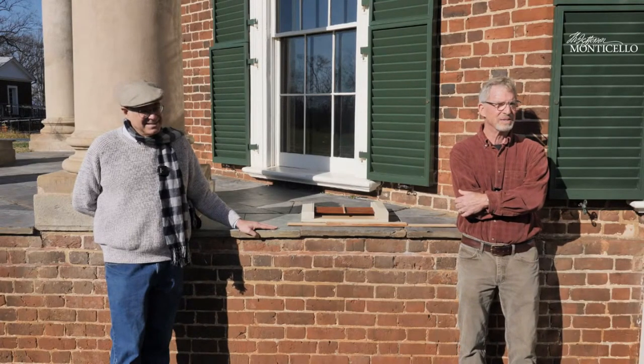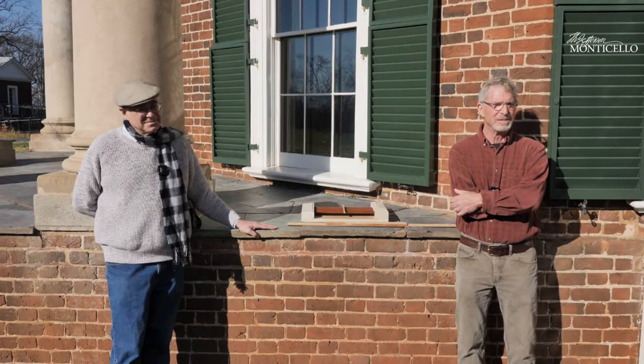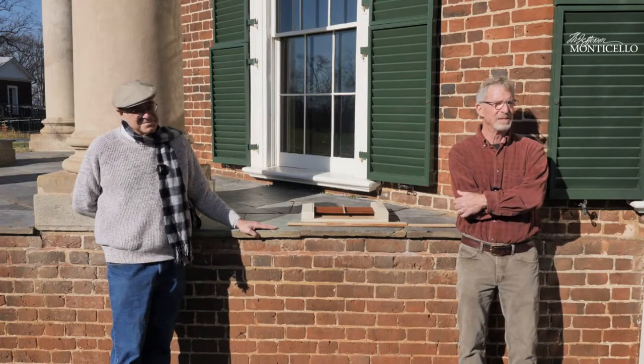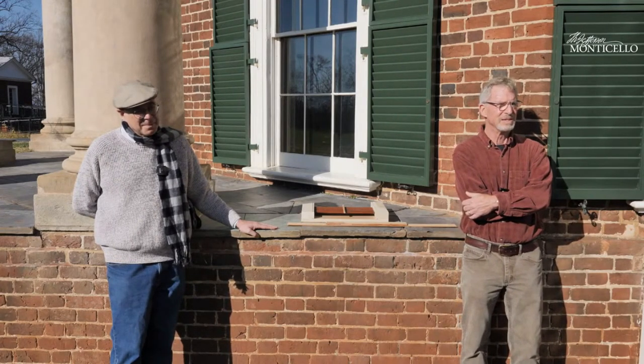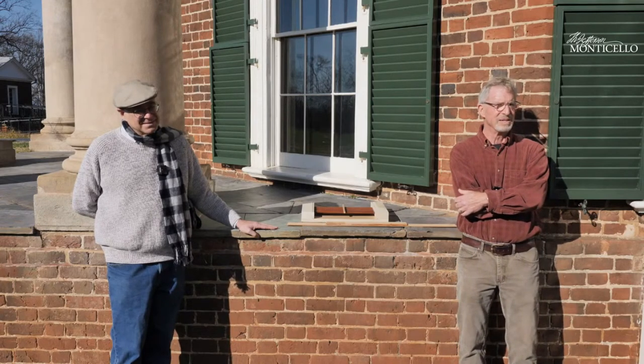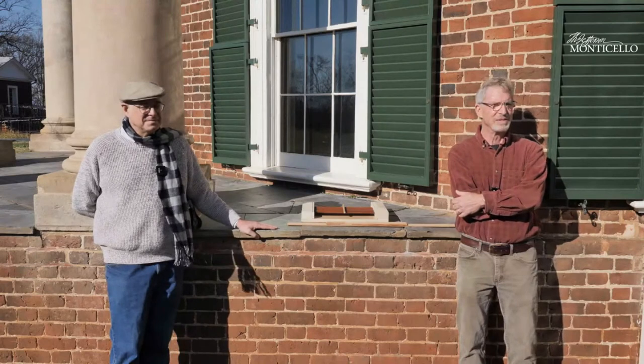Today we're talking about a particular project that I'm really excited to discuss, because we spend a lot of time talking about the house and the architecture but usually in pretty broad terms — Palladian ideas, neoclassicism, symmetry, and things like that. We often don't have time with our guests to get into the details of some of these really fascinating, complex design elements.